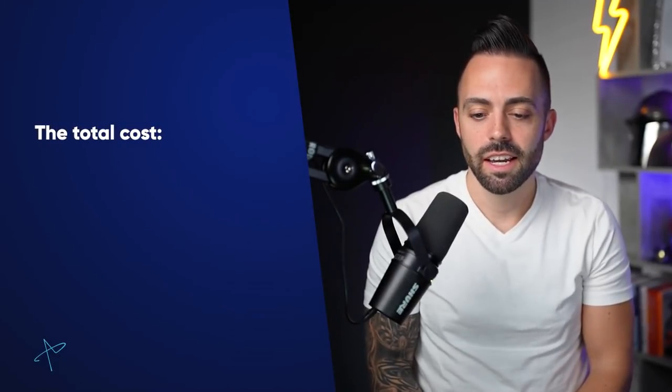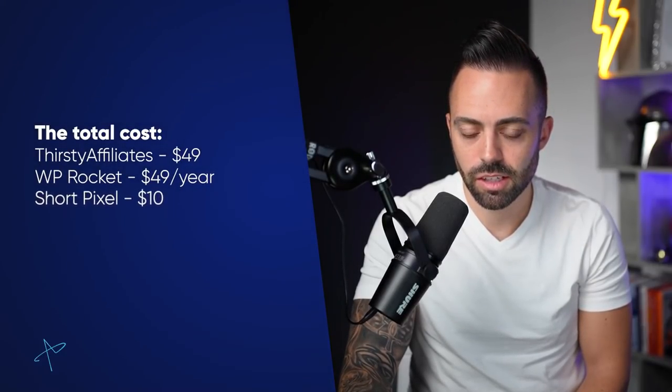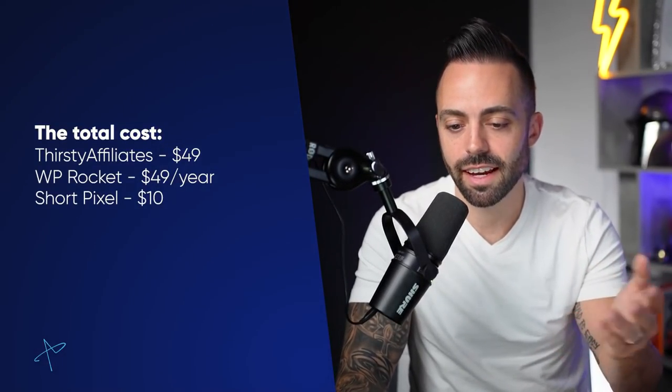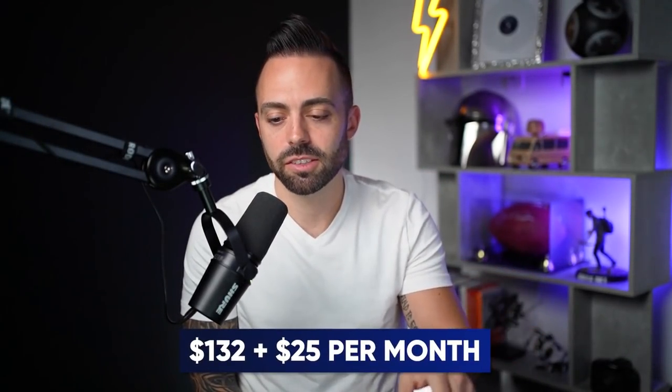That covers the core WordPress tech stack. The total cost is: Thirsty Affiliates at $49, WP Rocket at $49, ShortPixel at around $4-$10 depending on image volume, and WPX hosting. All in, that's about $132 upfront plus roughly $25 a month for hosting. You could go cheaper — cheaper hosting, skip Thirsty Affiliates or WP Rocket at first — but these are my top recommendations if you're starting out.